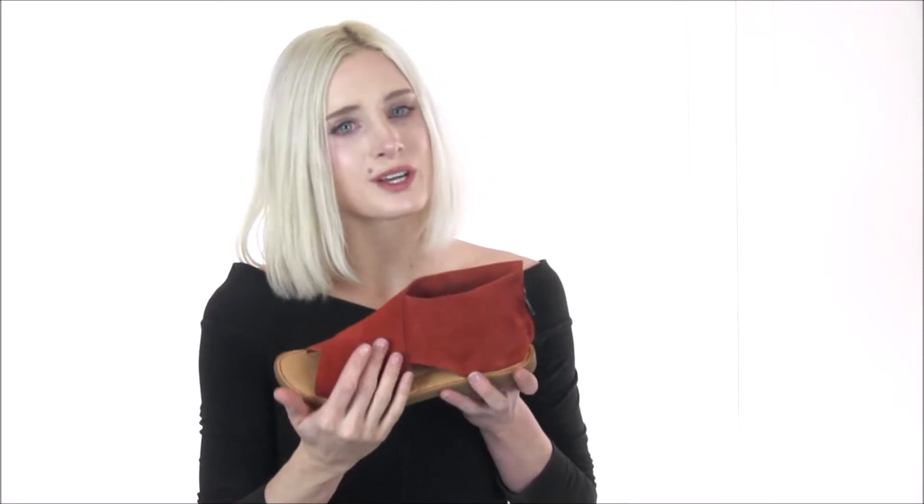The upper is constructed of a full grain or suede leather upper that is ultra soft, so you can forget about any rubbing or irritation on the skin. The crossing leather design makes for a truly unique pair.